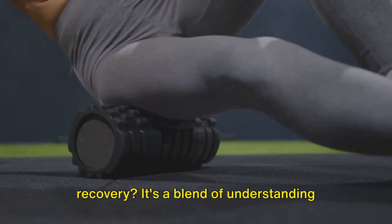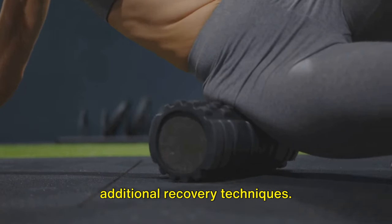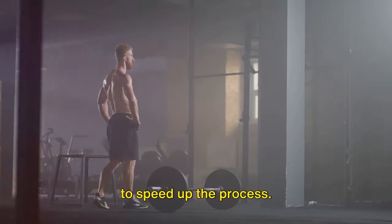It's a blend of understanding muscle soreness, the role of nutrition, the importance of rest and sleep, and some additional recovery techniques. Stay tuned as we delve into the science of workout recovery and share tips on how to speed up the process.